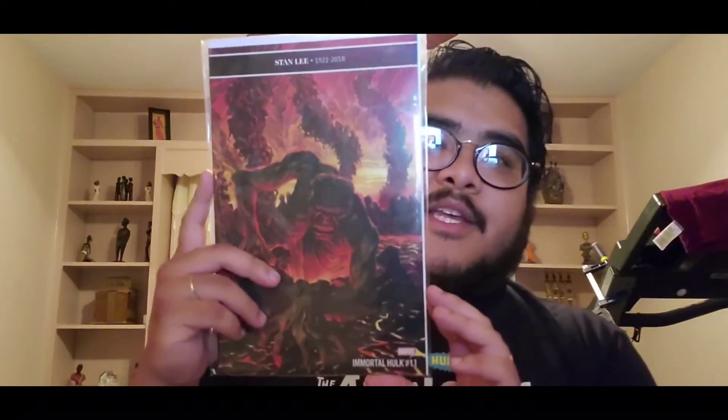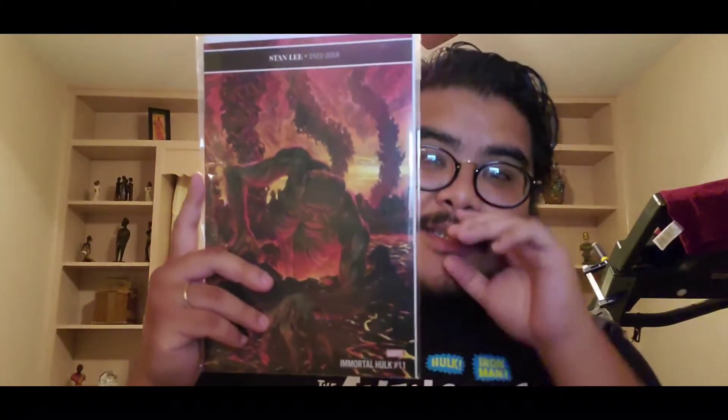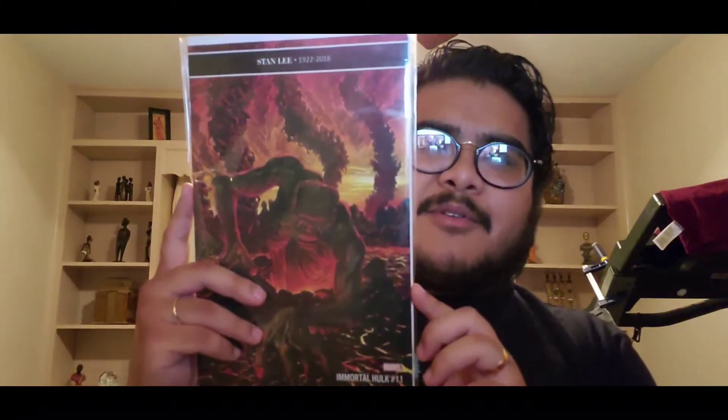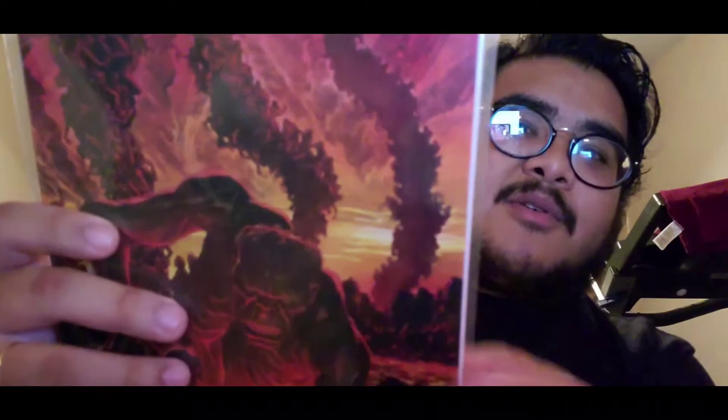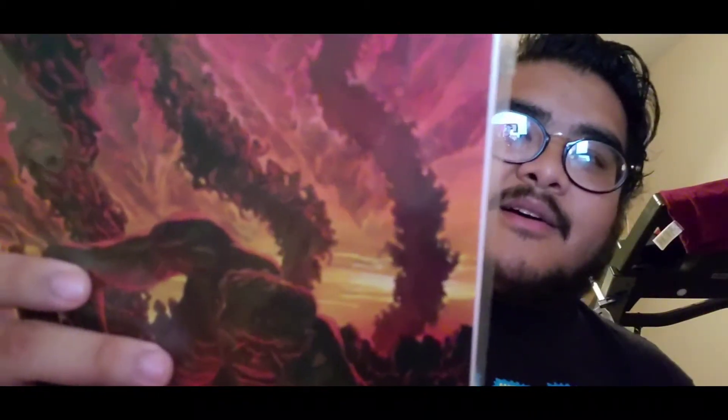This is one of my favorite covers — Immortal Hulk number eleven with this Stan Lee tribute on it. This is something I'd probably frame or get CGC'd. The cover art by Alex Ross is phenomenal. If you look closely at the back where it looks like smoke, it's actually people and the Hulk is in hell. It's a wicked cover.